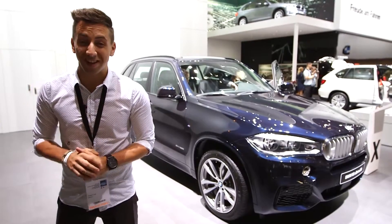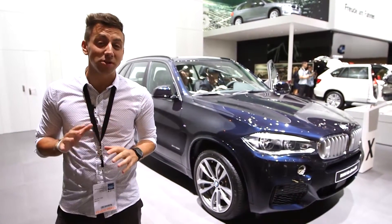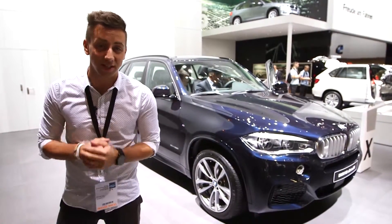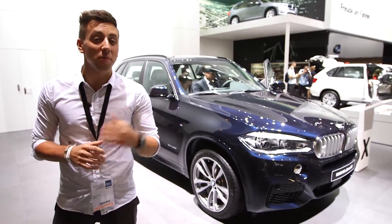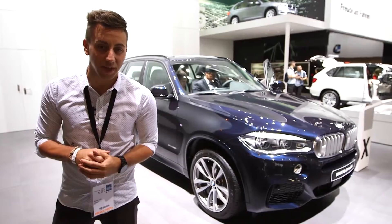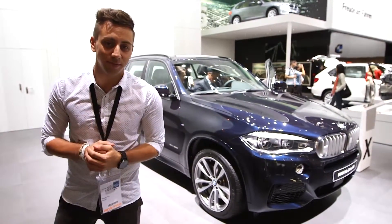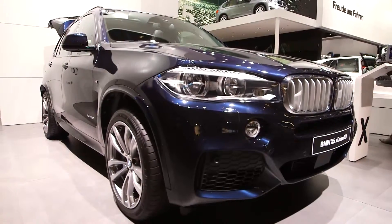1.3 million is no small number and the BMW X5 is no small car. That's exactly how many they've sold so far since it launched in 1999. And as of mid-November this year, you can buy this — the third generation of the X5. So what can I tell you about it today?